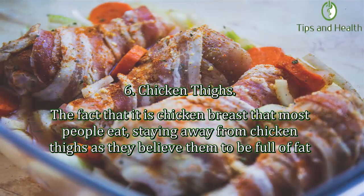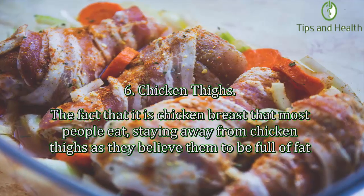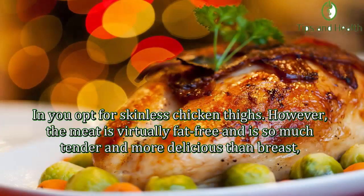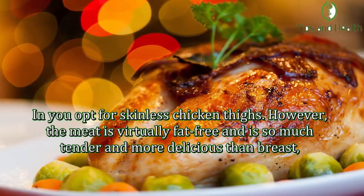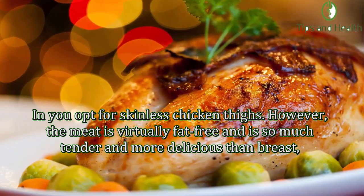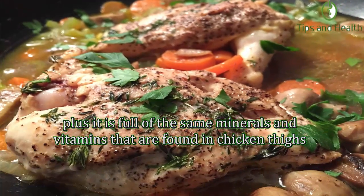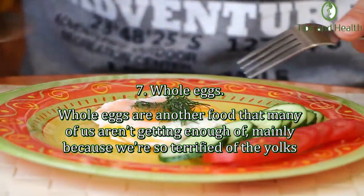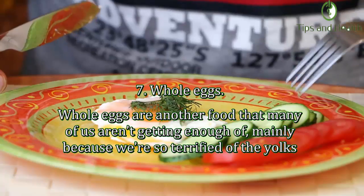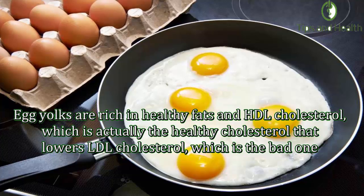Number six: Chicken thighs. Many people avoid chicken thighs, believing them to be full of fat, and opt for chicken breast instead. However, if you choose skinless chicken thighs, the meat is virtually fat-free and is so much more tender and delicious than breast, plus it contains the same minerals and vitamins. Number seven: Whole eggs. Whole eggs are another food that many of us aren't getting enough of, mainly because we're terrified of the yolks. Egg yolks are rich in healthy fats and HDL cholesterol, which is the healthy cholesterol that lowers LDL cholesterol.